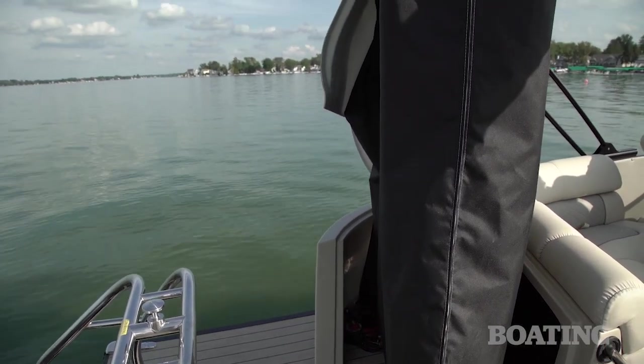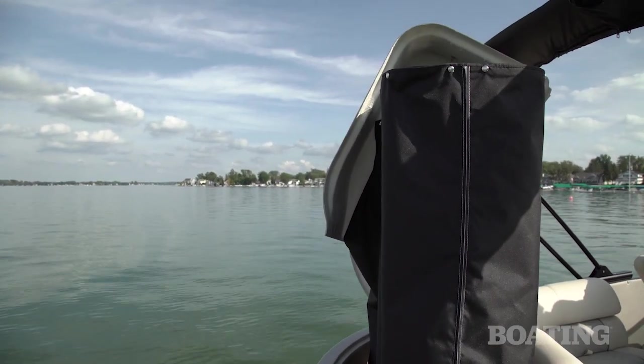Learn more about this boat at BoatingMag.com. Take care.